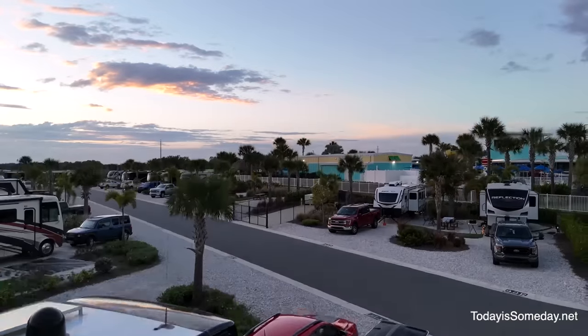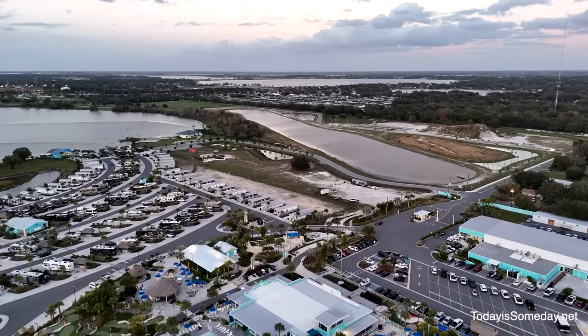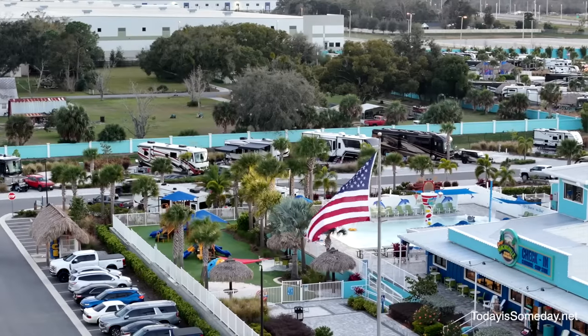We've been here at Margaritaville in Auburndale, Florida for a few weeks now, shooting RV Unplugged — we can't give you details on that, you're going to have to wait for that to be launched. But we really love it here. This is a really nice campground and it has a little something for everyone.